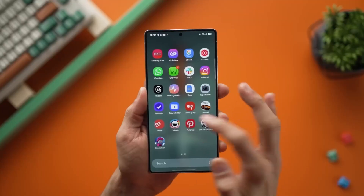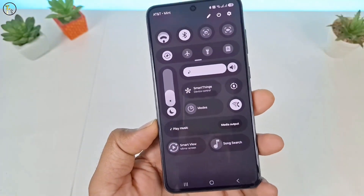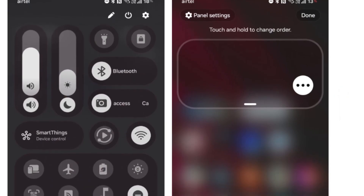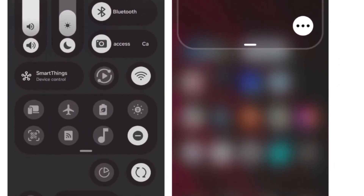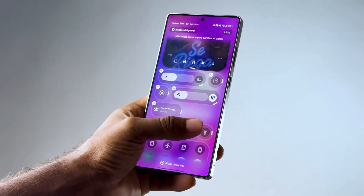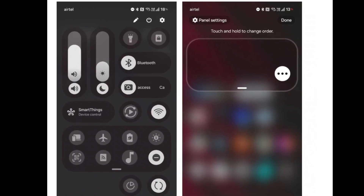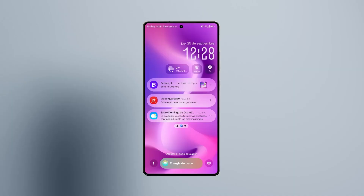But the real showstopper is the new Quick Panel — this is where Samsung might just flip the script entirely. Instead of a fixed grid of toggles, you can now resize them, expand them, or remove them completely. Want a giant Wi-Fi tile front and center? Done. Want Bluetooth gone? Delete it. Even the media player can stretch out for easier control. It's the kind of personalization we've been begging for, and while it's a little buggy right now since this is an early build, you can already feel the potential.